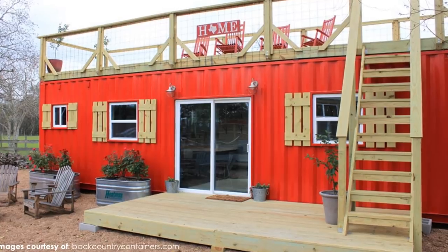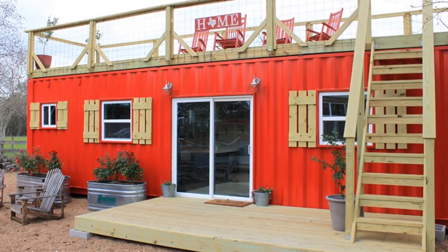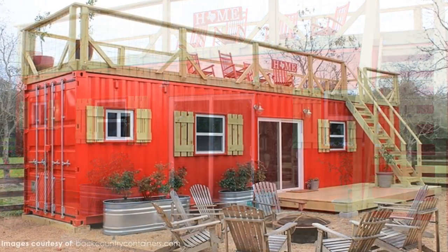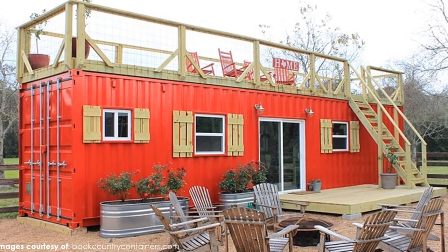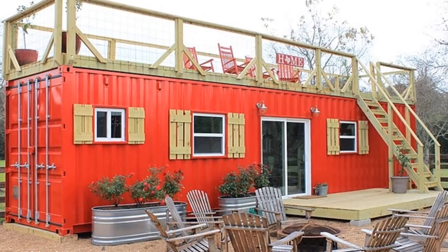Equipped with large sliding glass doors, nine windows, and secured storage for recreational gear, the Rustic Retreat XL is the perfect gateway for you to embrace the serenity of the great outdoors.